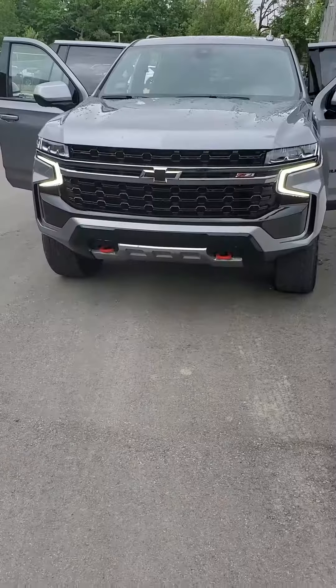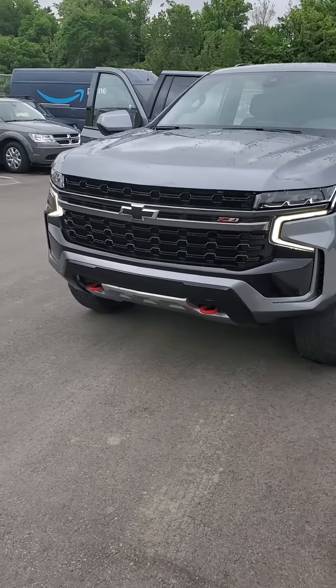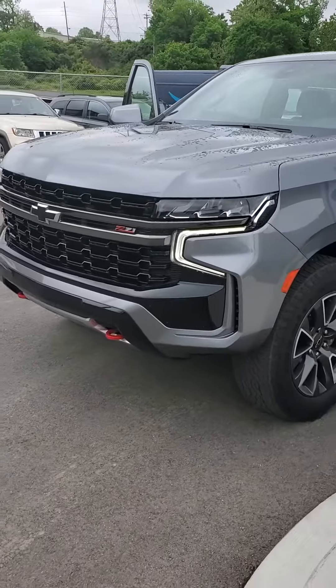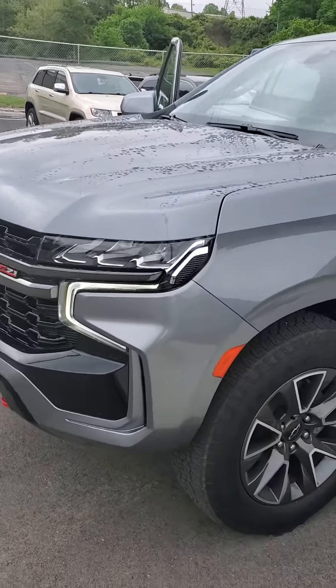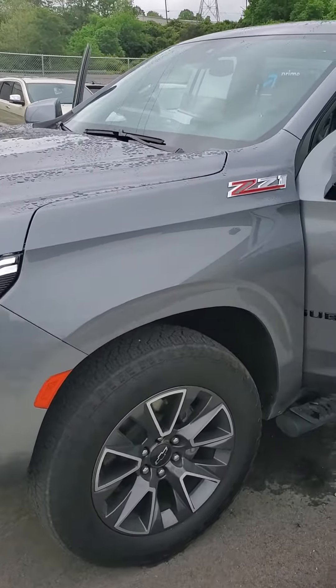Good morning from Mike Castrucci Chrysler Jeep Dodge Ram. My name is Julian, here to show you a 2021 Chevy Suburban 1500 with the Z71 package. Look at that grille on it — that's a nice black grille with the gray paint. We'll take a look around.